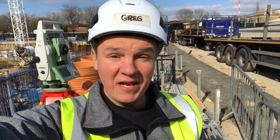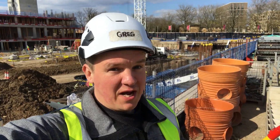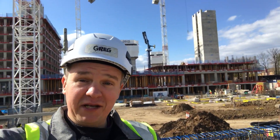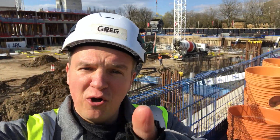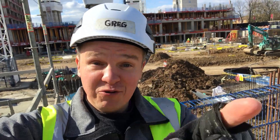Hello everybody, welcome back. In today's video I'm going to tell you how to find a job as a civil engineer in the UK — how to find a job as a site engineer. Look behind me, there's plenty of work here — the frames, the groundworks, even a placing boom. Lots of things happening here for the frame contractor.